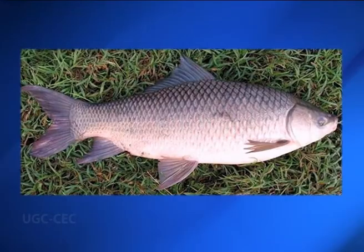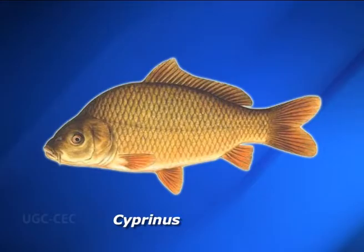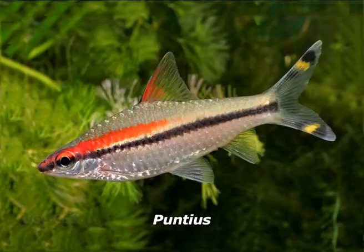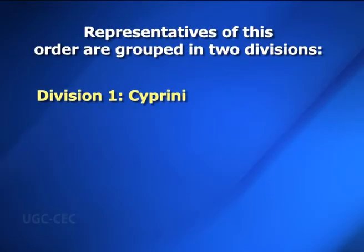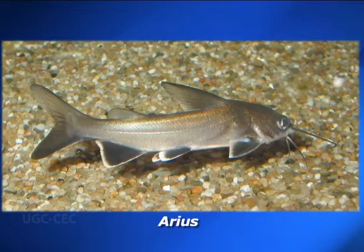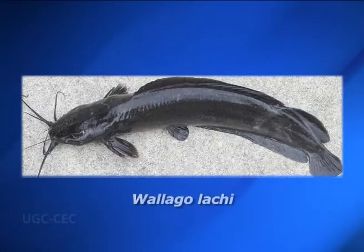Third and fourth vertebrae do not fuse with each other. Examples include Labeo (commonly known as Rohu), Cirrhinus, Betta, Nemacheilus, Cyprinus (commonly known as carp), Puntius, Tor, Isossus, Oxygaster, etc. Division two — Siluri: Body is naked and not covered by skin; maxillary bone is reduced to support the barbels. Examples are Arius, Heteropneustes or Sacobranchus, Clarias magar, and Wallago.